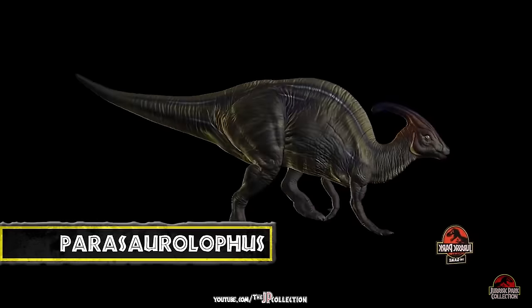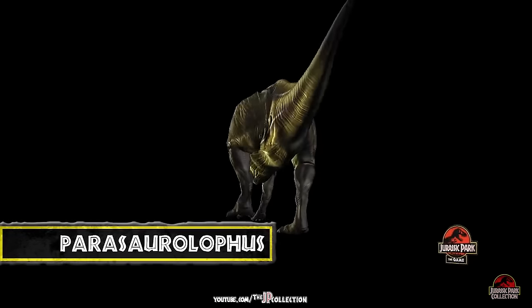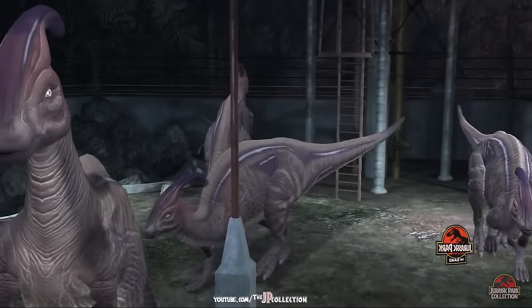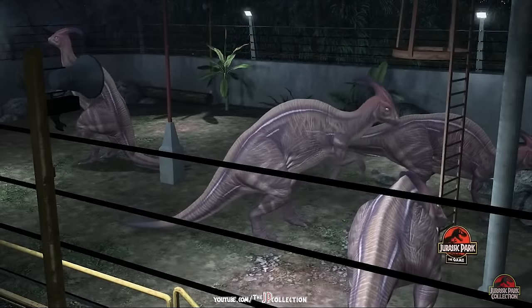Parasaurolophus is a hadrosaurid, sometimes called a duck-billed dinosaur, from the late Cretaceous period. It is a herd animal that feeds on the park's rich vegetation.